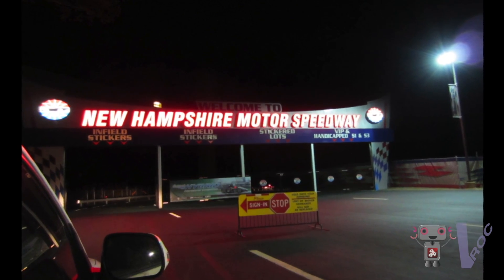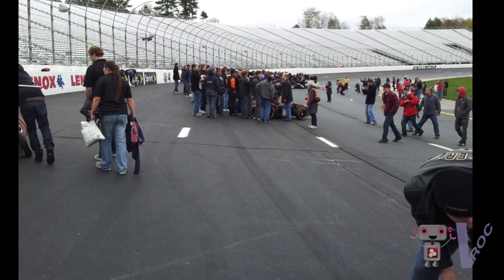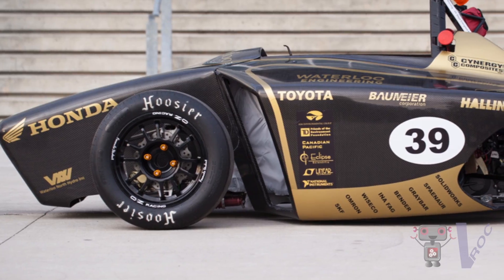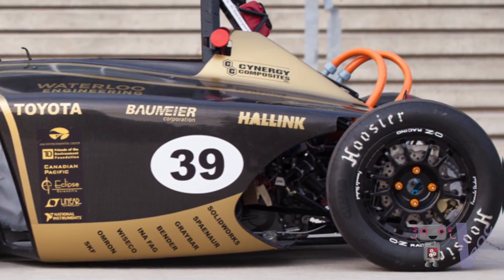We compete in an annual international competition in New Hampshire at the New Hampshire Motor Speedway. That pits us against a number of different schools from across the world, including Russia, China, and Spain. The competition includes a number of dynamic moving events as well as static events, evaluating the car's performance, efficiency, and design aspects.